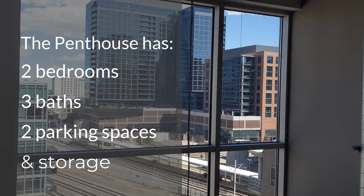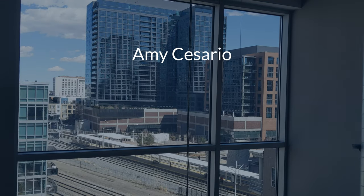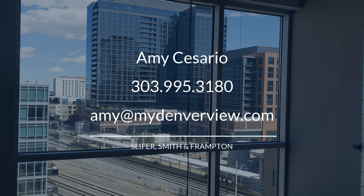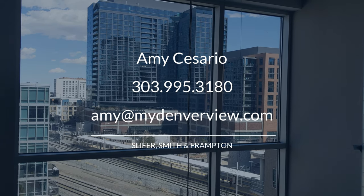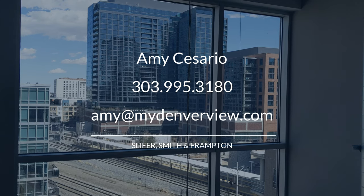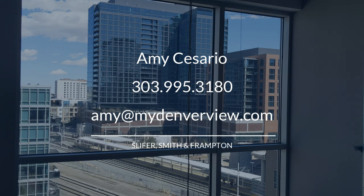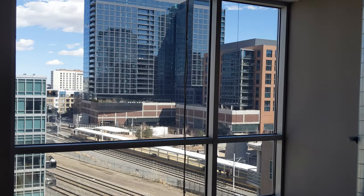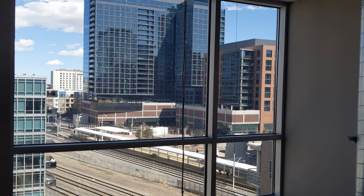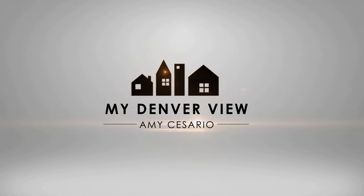If you have questions about this home, give me a call at 303-995-3180. Again, my name is Amy Cesario with Slifer, Smith & Frampton. You can always email me at amy at myDenverView and I answer those as well. I'd love to give you a tour — let me know how I can help you. I'll see you next time.